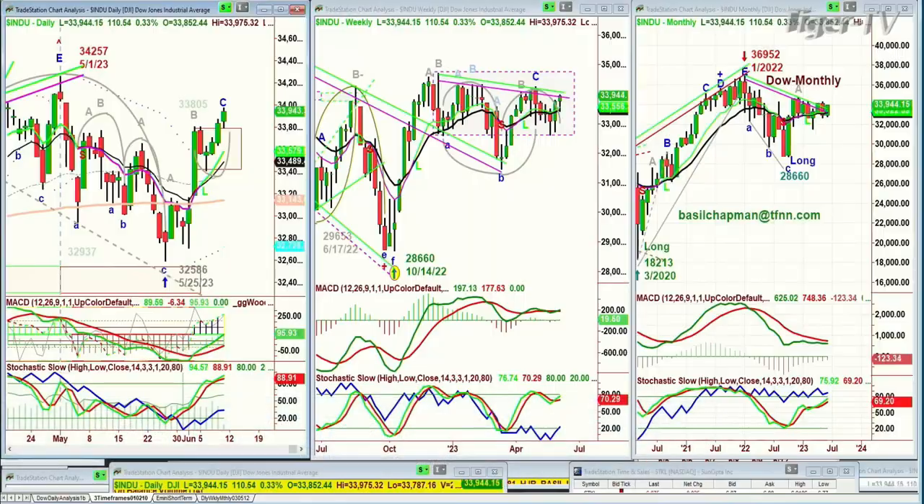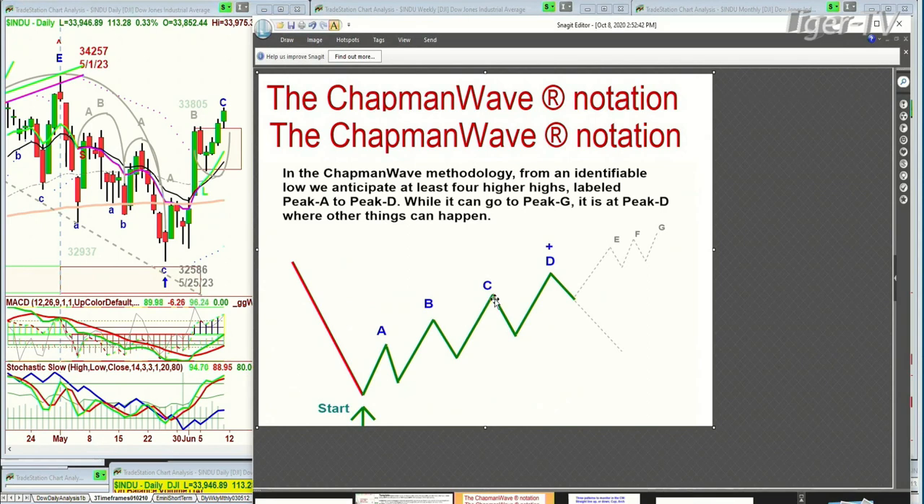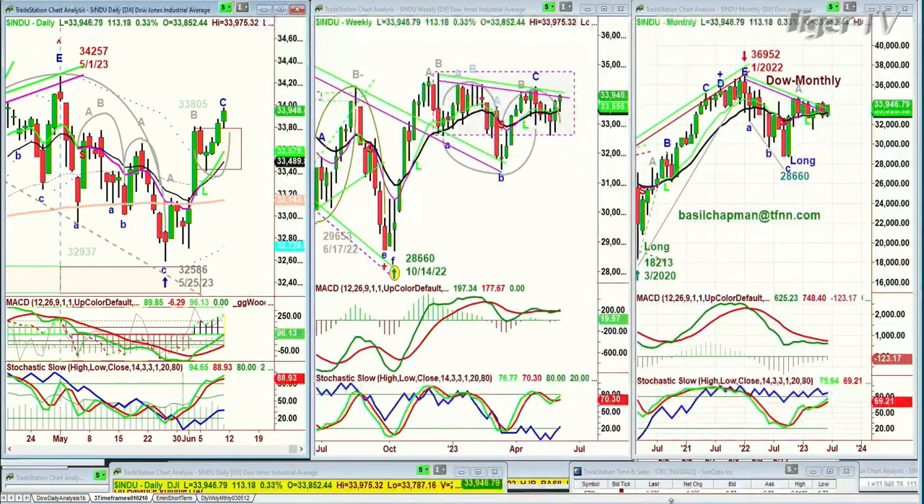We're looking at the Dow up 108 to 32,943. This is Leg C in the Chapman methodology. We're always looking for it — once a buy signal goes to a buy mode, which is a Zen, there should be at least a Peak D, and then we have to assess exactly what's going on. I also had a Chapman Wave Trend Gauge low reading today for the Dow, which suggests there should be negative action probably Monday morning before it attempts a rally.